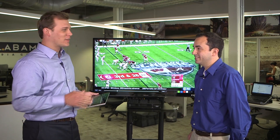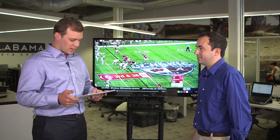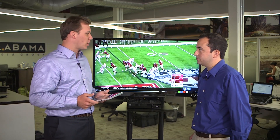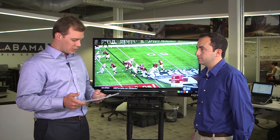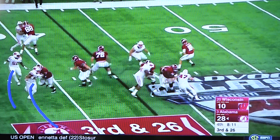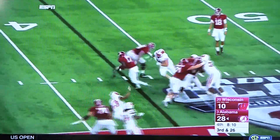He definitely did. Kenyon Drake, who spent most of the time this spring and summer in a black jersey on the injured team — I mean, a great move right here. Gets battled up right here in front, but does a good job to keep his feet and then put his eyes downfield.